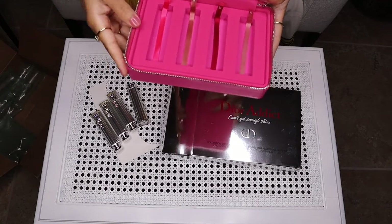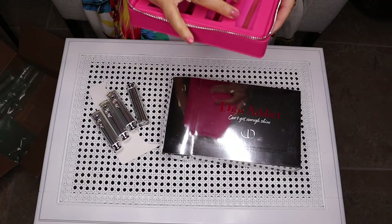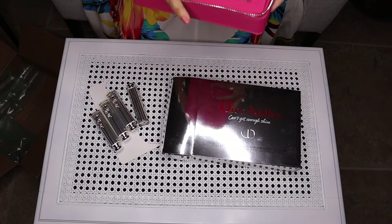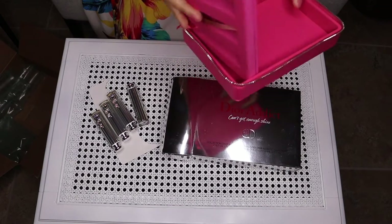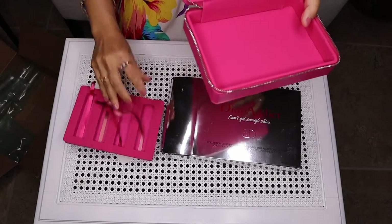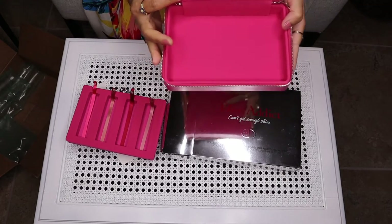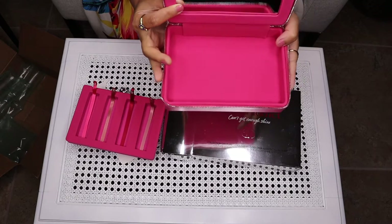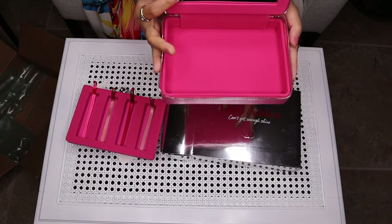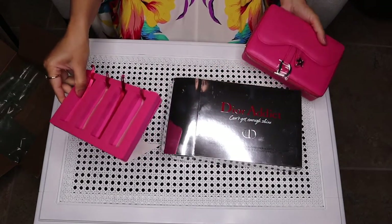I'm planning on taking the insert out of the clutch and using this as a clutch. Let me also show you the lipsticks first — I'm going to bring my phone and show you guys what you can fit inside.